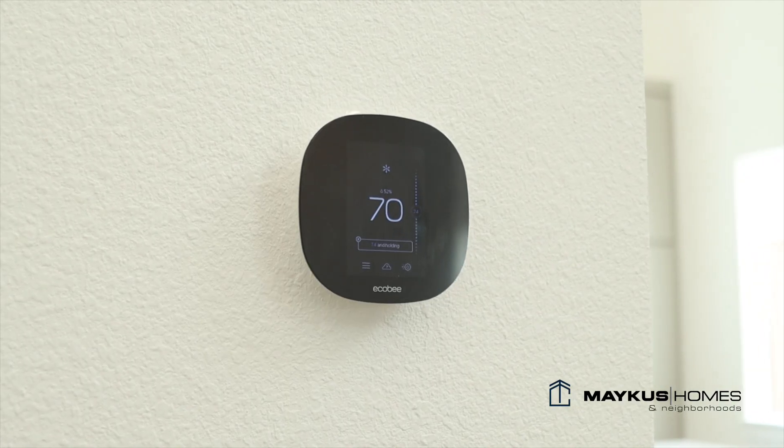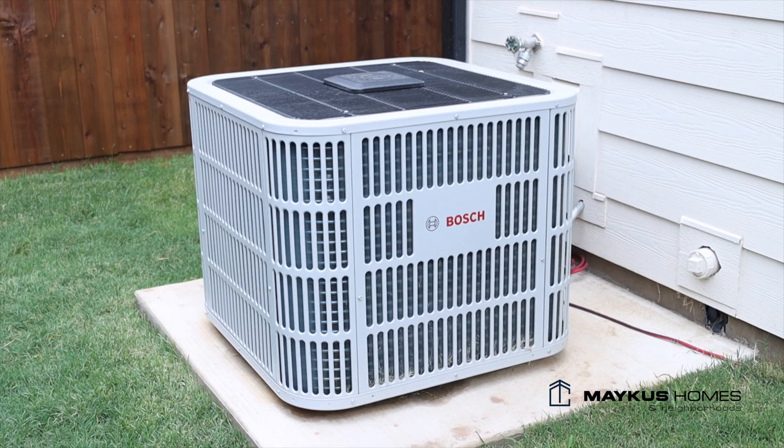In Tillery Commons we have a wide range of clients: empty nesters, first-time home buyers, and everything in between. Something that makes these homes very comfortable is the Ecobee thermostats and the Bosch heat and air.